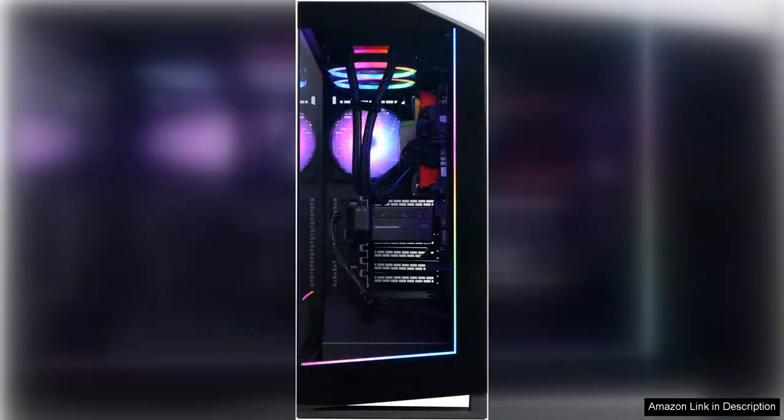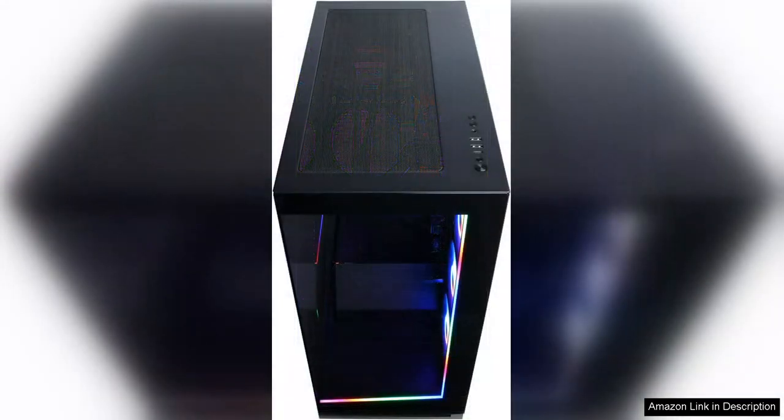Equipped with the Ryzen 7 8700 processor, this PC delivers exceptional performance with a base clock of 4.2GHz. It handles demanding tasks with ease, from gaming to streaming and content creation. Coupled with liquid cooling, the system remains quiet and efficient even during intense gaming sessions, ensuring a smooth experience without overheating.